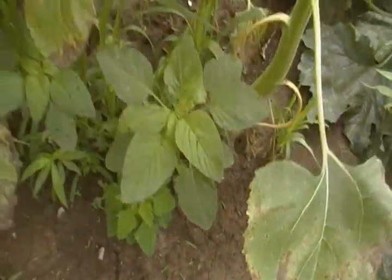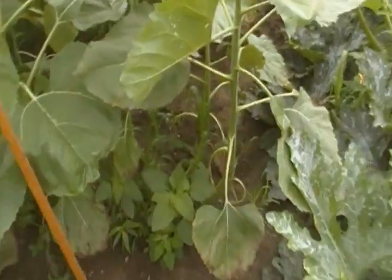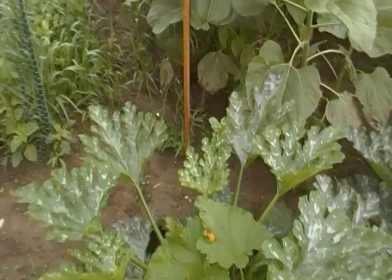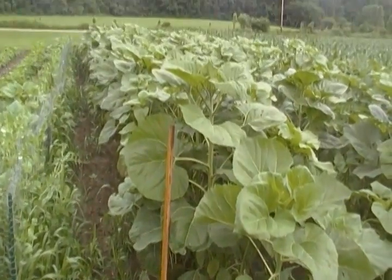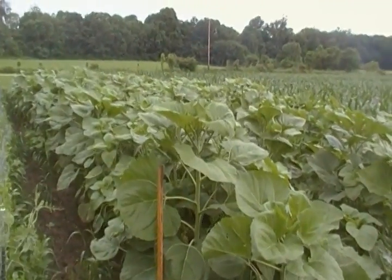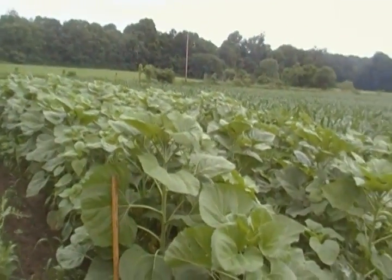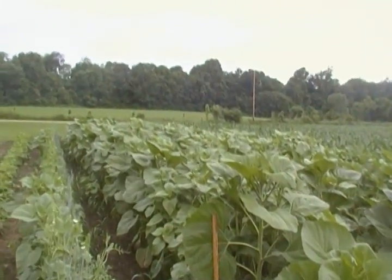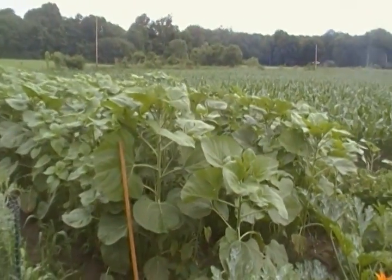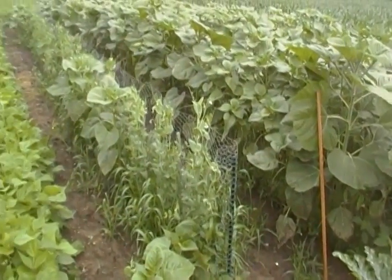The sunflowers — I have a pole right here, exactly four feet high. I'll lean it up against the leaves of that particular sunflower. You can see at the top that the sunflower I'm leaning it against is almost a foot higher than the pole, and further down they're even taller. I suspect when I shoot the next video in two weeks they will be approaching six feet or more in height.